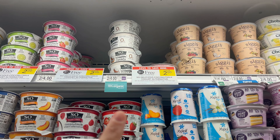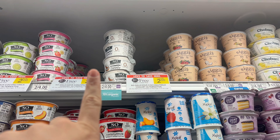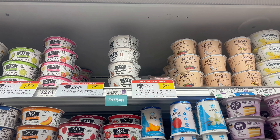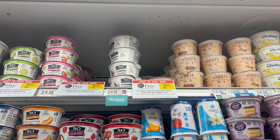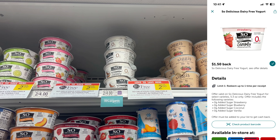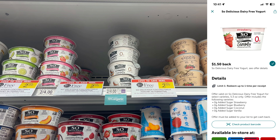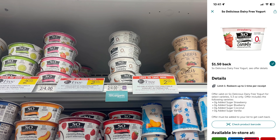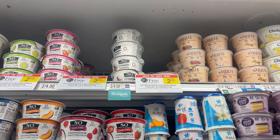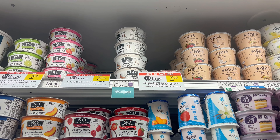There's also a deal on So Delicious yogurt. It has to be strawberry, coconut, blueberry, or one more specific flavor. They are two for $4, but they're also buy one, get one free, so they should ring up at two for $2. Then submit to Ibotta for $1.50 back on one — the limit is one and it's only on one of the four flavors, so make sure you're getting the right one. Final cost: $0.50 for two yogurts. That's a really good deal.